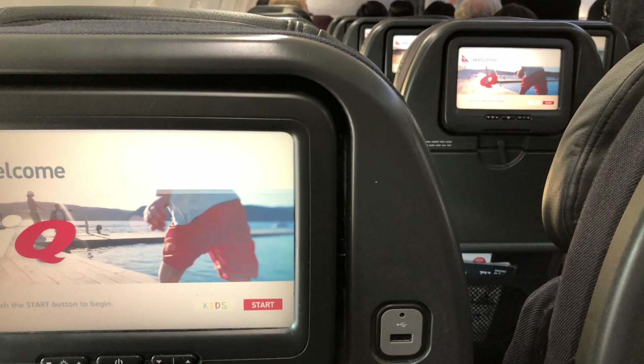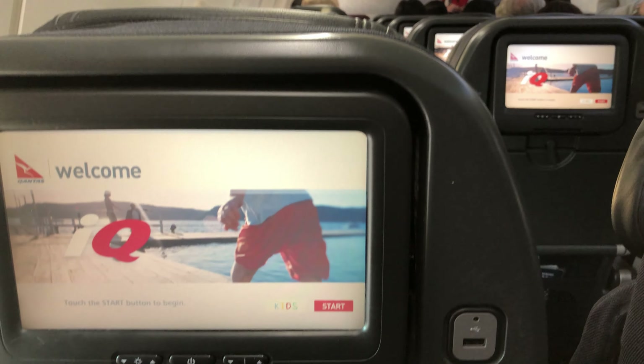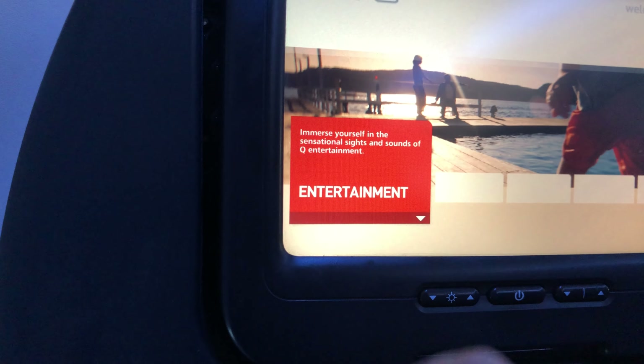Layout is a standard 3-3 in economy, and each seat has Qantas seat-back entertainment screens and USB charging ports. Although Qantas has a large selection of entertainment, the system is sluggish and the interface rather clunky.